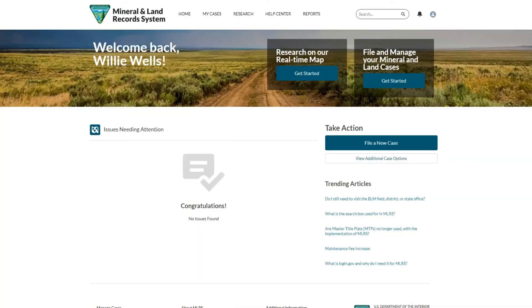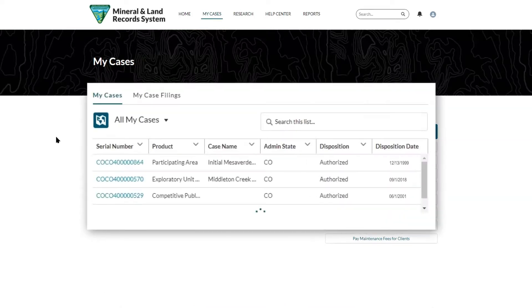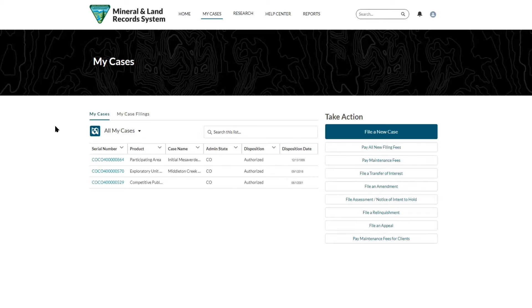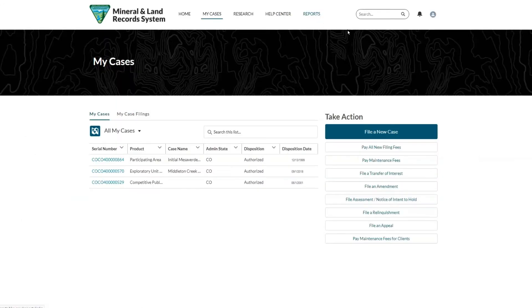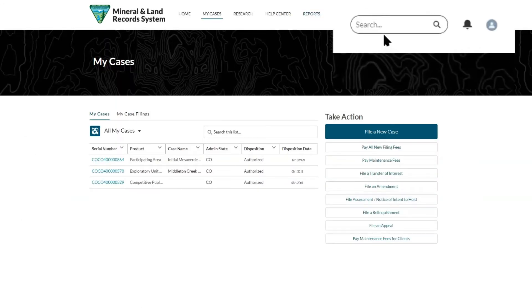Creating an MLRS account is simple. Once you're logged in, you can see valuable information on your cases in a secure online environment. With the addition of the Fluid Minerals and Geothermal Module, you can conduct map-based research, view reports, access uploaded filing documents, search oil and gas and geothermal case information, and manage your MLRS account.